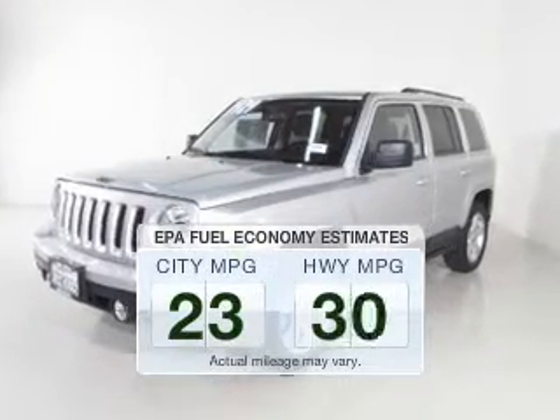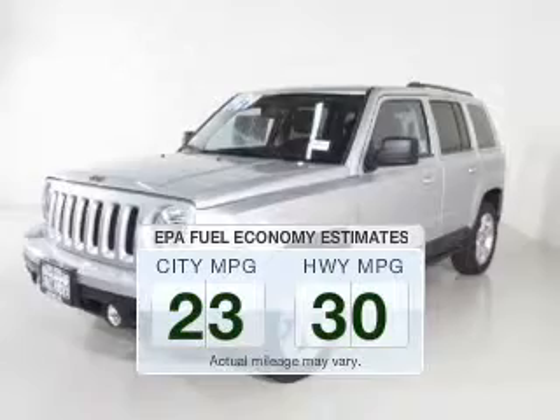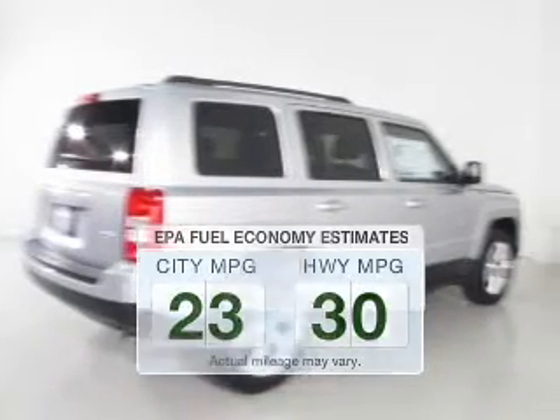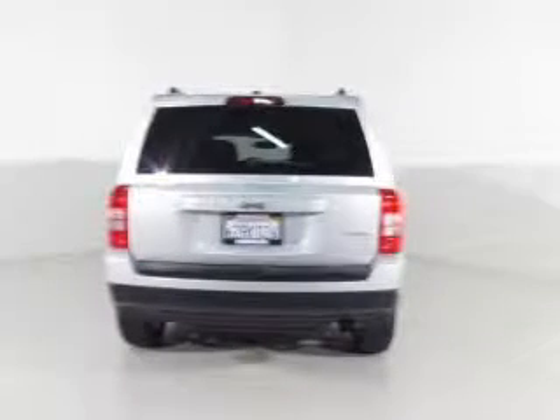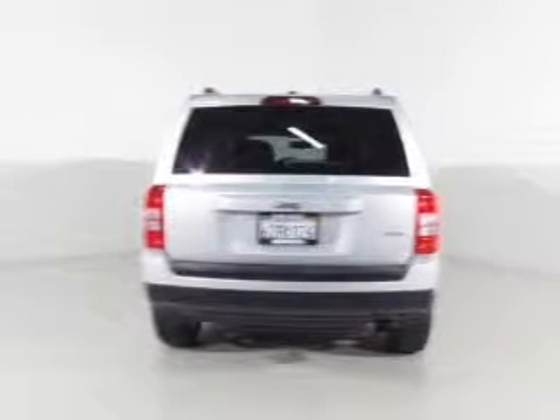Low emissions and the good fuel economy offered in this vehicle are important to you and to the environment. The powertrain includes front wheel drive with an efficient four-cylinder engine driven by an automatic transmission.